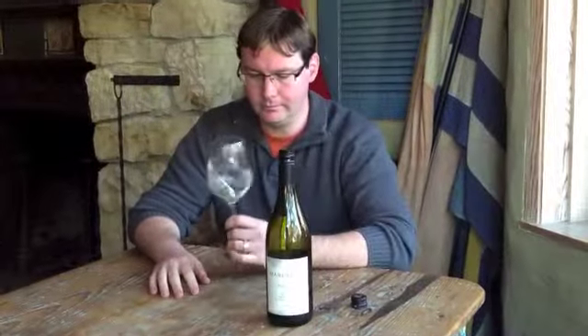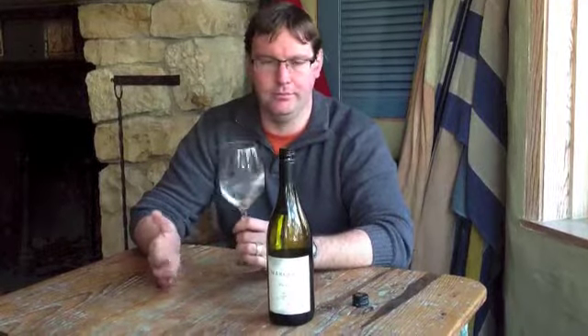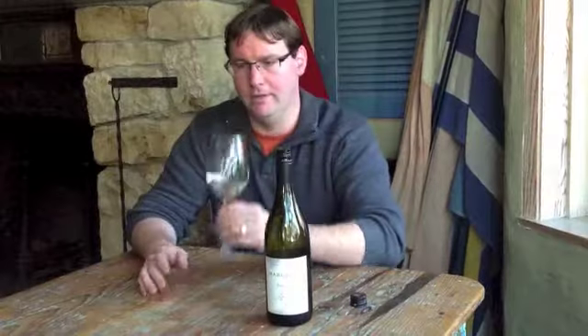The wine looks crystal clear, great color. Medium intensity, smells youthful, fresh, ripe fruit, and there's a real saline, kind of chalky character.